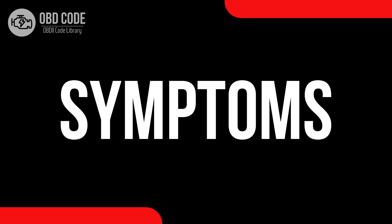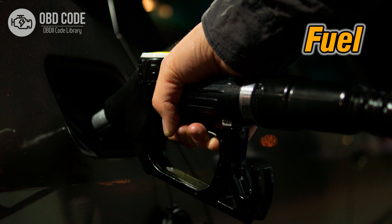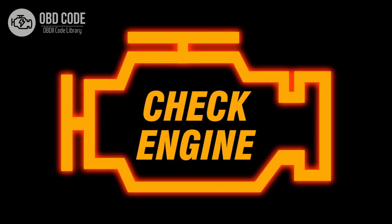Code symptoms P0194: 1. Engine hesitation or stalling. 2. Decreased fuel efficiency. 3. Illumination of the check engine light.